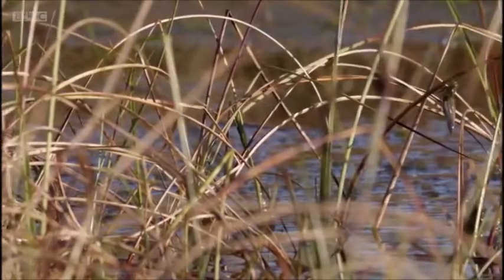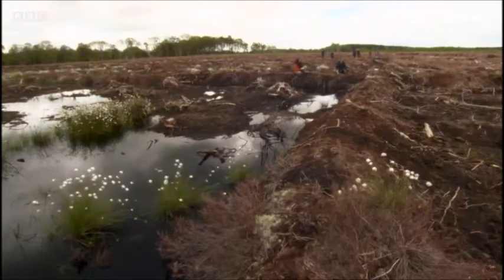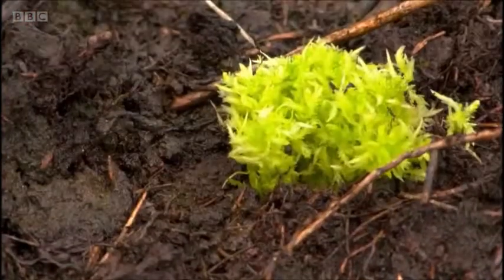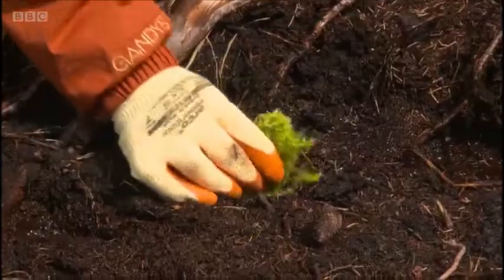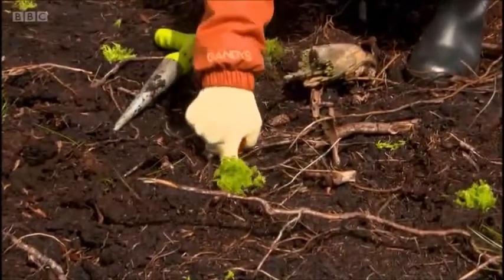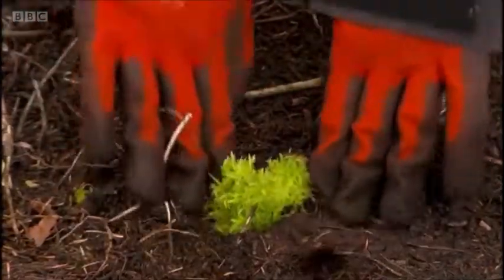A new method of keeping the bog in tip-top condition is being pioneered, and sphagnum moss is being planted to restore nine acres of damaged peatland. So we have to wiggle that in there, and just plug them in and compact around the edge. It's quite simple actually. How many have you done so far? We've done 30,000 so far, and then we've got another 70,000 to go.